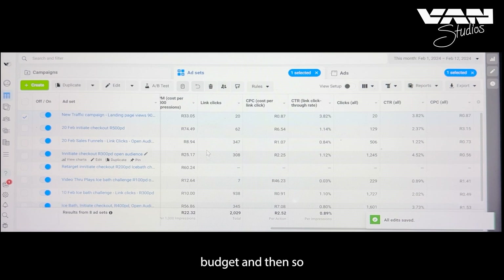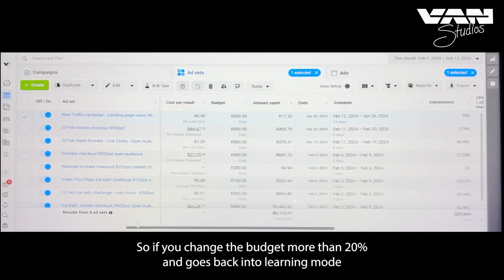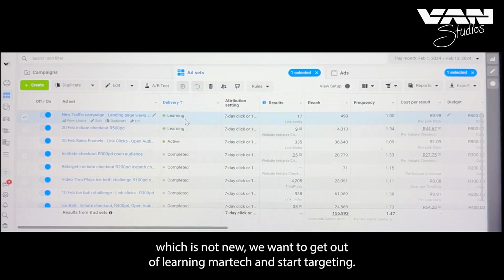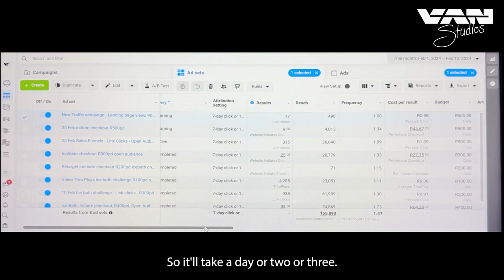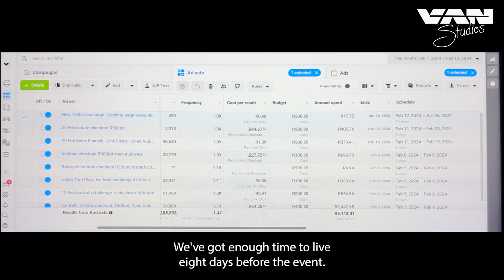Once you change the budget by more than 20%, the ad goes back into learning mode, which isn't ideal — we want it out of learning mode so it can start optimizing for the right audience. That takes a day or two or three. We've still got eight days before the event.